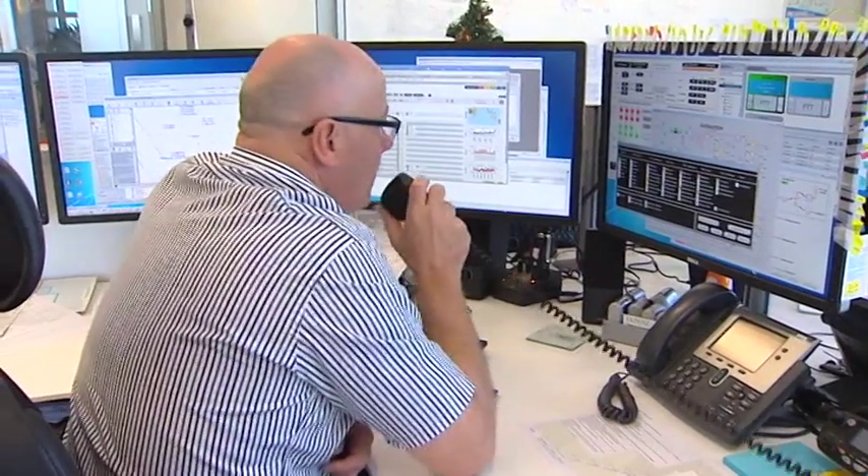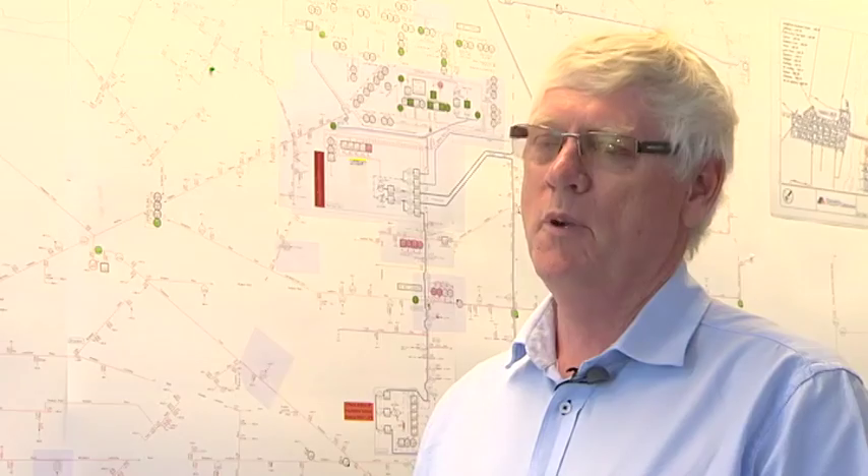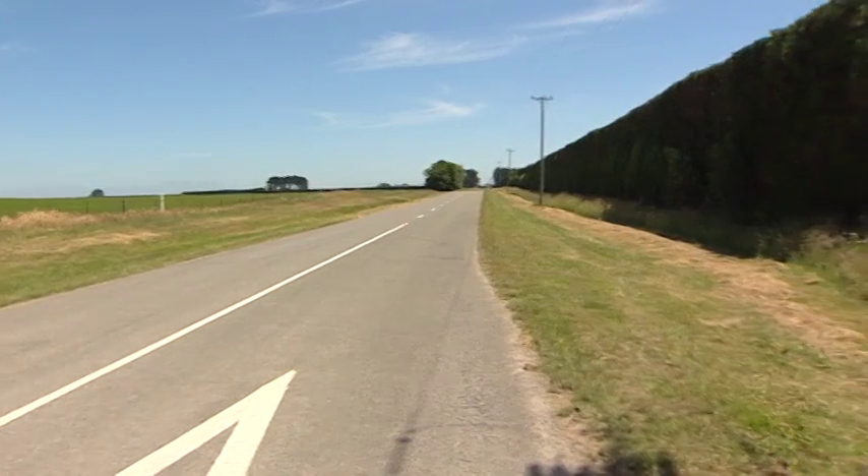We can isolate the faulted area and get people back on a lot quicker — hopefully down to minutes instead of what could be an hour or two at the moment.